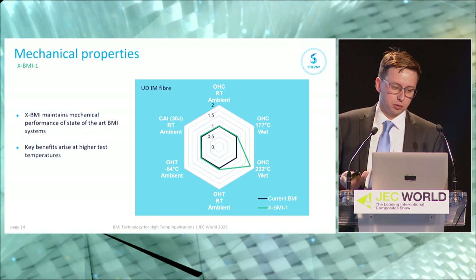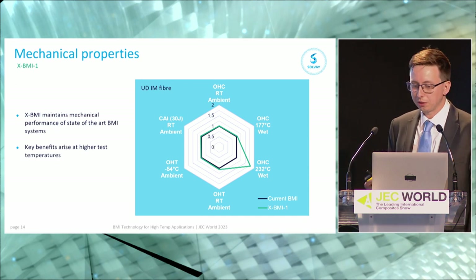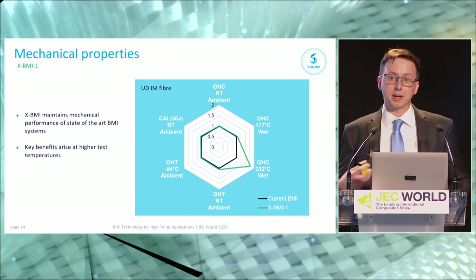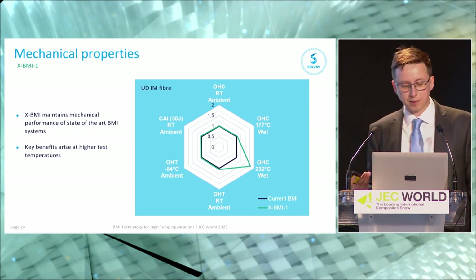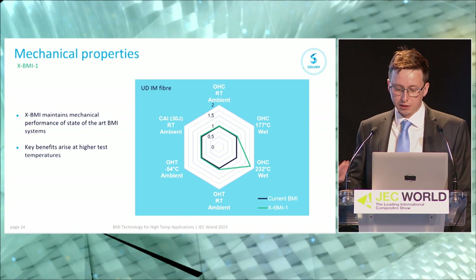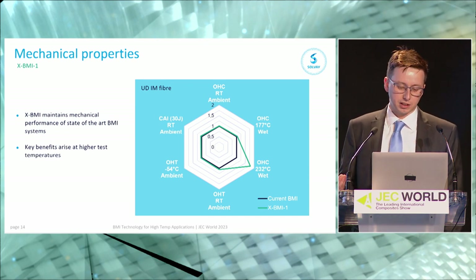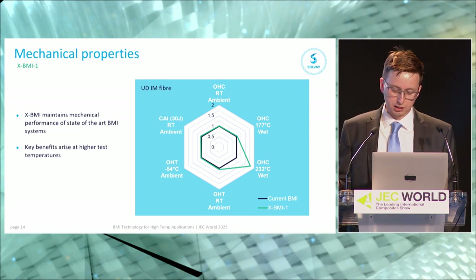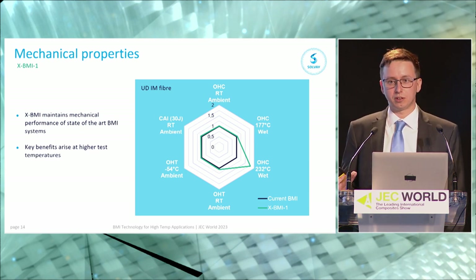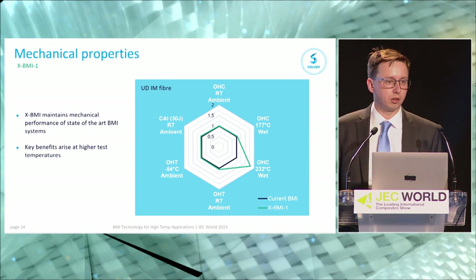Regarding general mechanical properties — the driver behind xBMI1 development was not to push the mechanical envelope but to maintain the performance of a standard BMI while adding benefits in cure flexibility and thermal stability. A spider chart shows xBMI1 trending around 100% of the properties of the current BMI — maintaining performance in open hole compression, open hole tension, and compression strength after impact. The clear benefit emerges at high temperatures: at 230°C hot/wet open hole compression, we see over 50% improvement compared to the legacy systems.